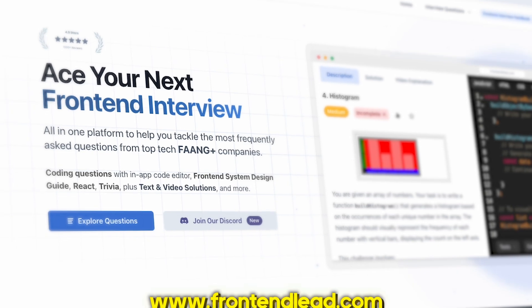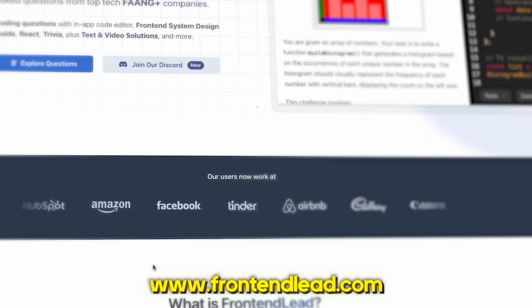Hi everyone, my name is Shivam. I've been a software engineer for over 10 years. I'm also the founder of frontendly.com, which is an all-in-one platform to help you prepare and ace your next front-end interview. In this video, I will provide everything you need to know about what to expect during the front-end interview process, what each stage is like, and also give you tips and advice along the way.